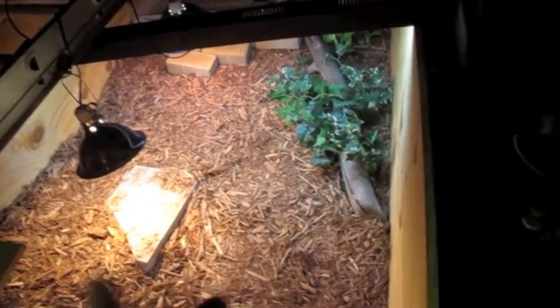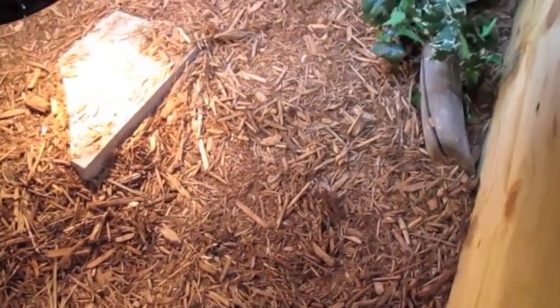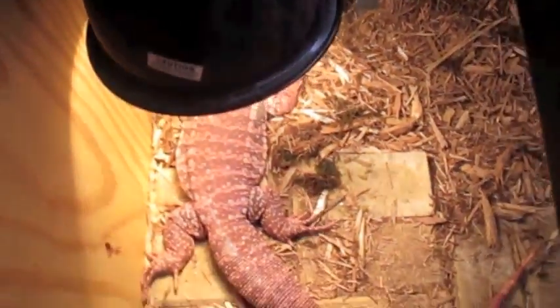It's an eight feet long, four feet wide, and two feet high custom-built cage that I made myself. Made out of plywood, then I sealed it up with wood sealer. We got three hot spots — this is one, that's another one, and the third one's over there.